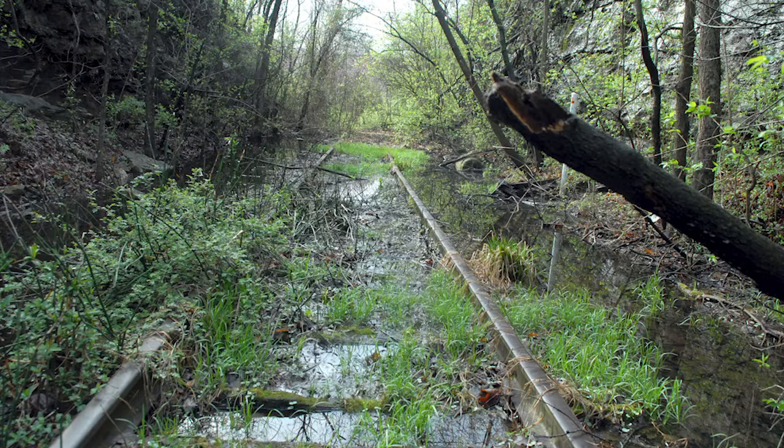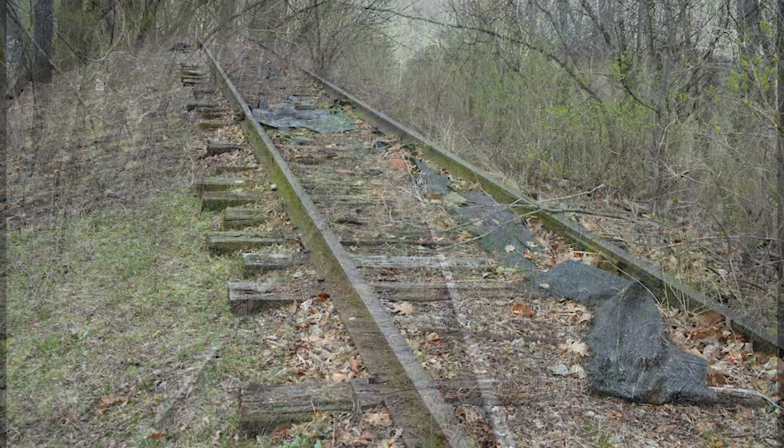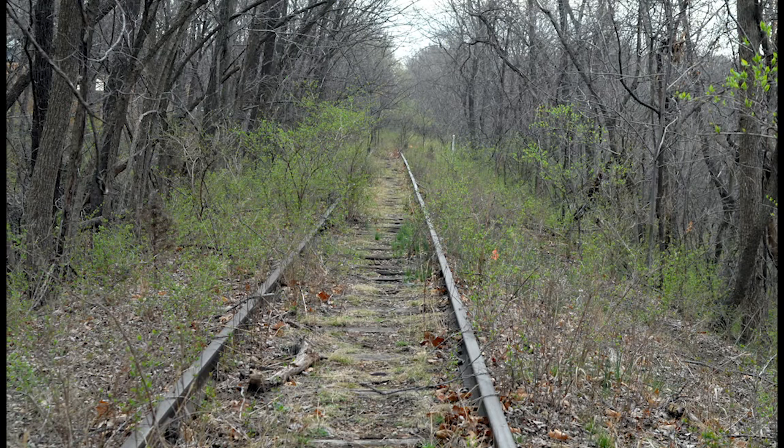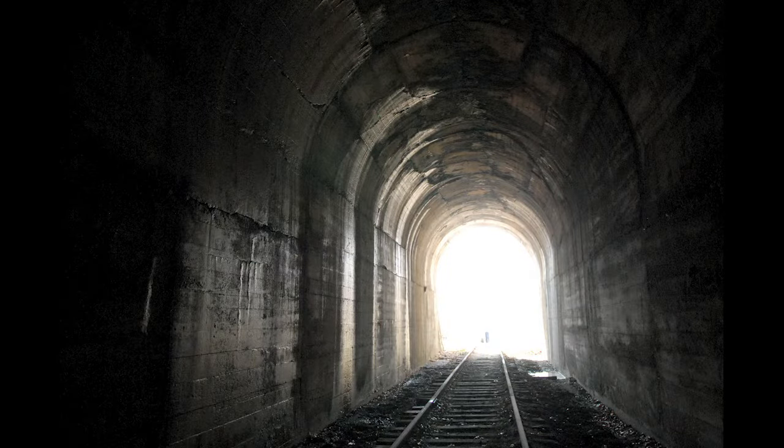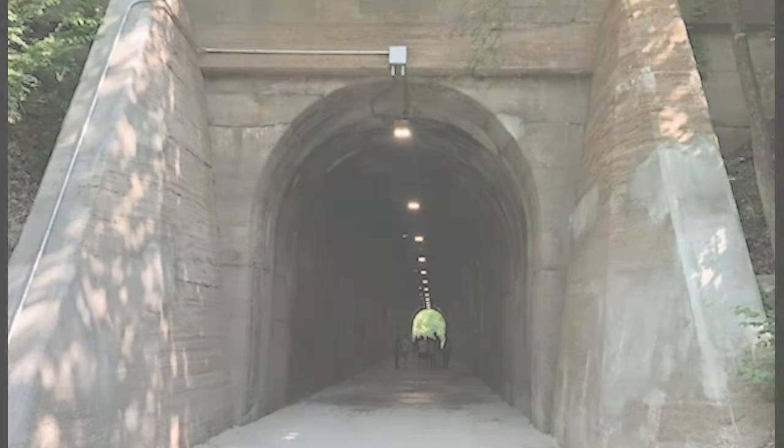On this segment of the Rock Island we have a trailhead at Hartman Park in Lee Summit and we also have our 98th Street trailhead in South Kansas City. On the northern segment of our trail we'll have a trailhead at Woodson Road in Raytown, we'll have a trailhead in downtown Raytown, and a trailhead at the Truman Sports Complex.